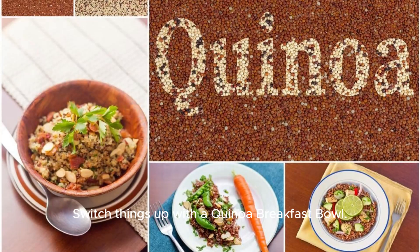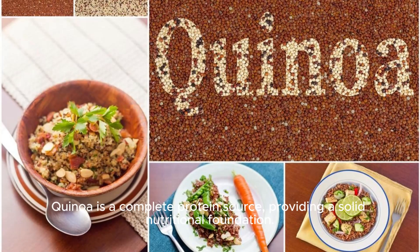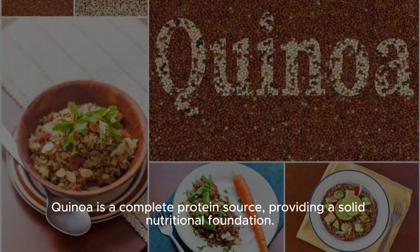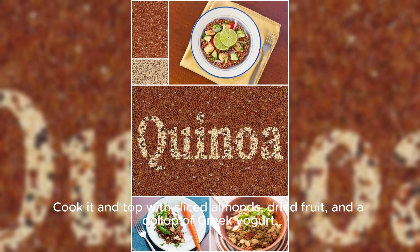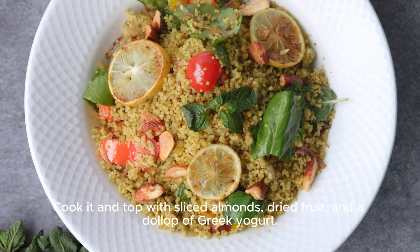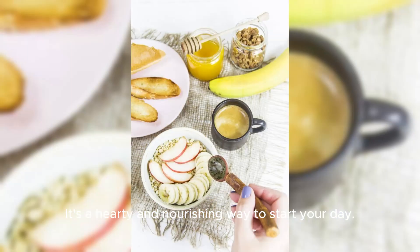Switch things up with the quinoa breakfast bowl. Quinoa is a complete protein source, providing a solid nutritional foundation. Cook it and top with sliced almonds, dried fruit, and a dollop of Greek yogurt. It's a hearty and nourishing way to start your day.